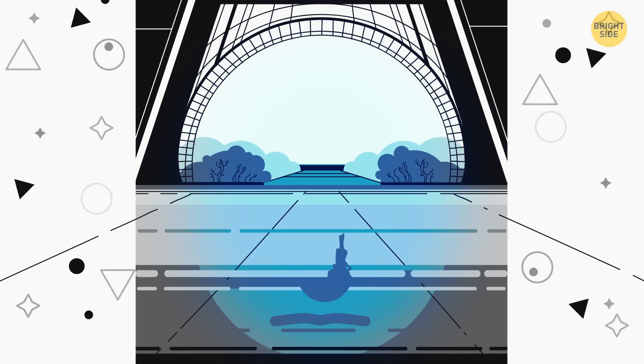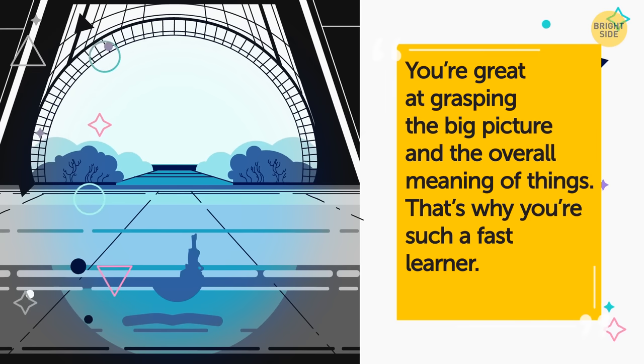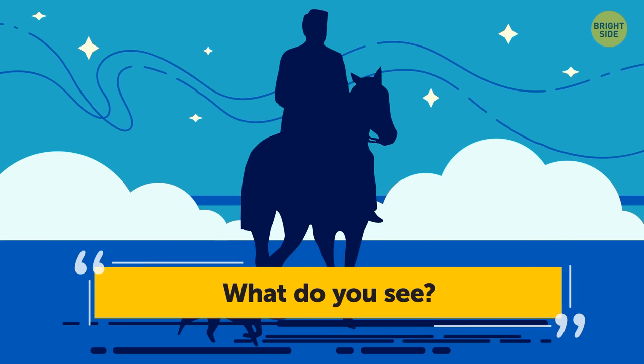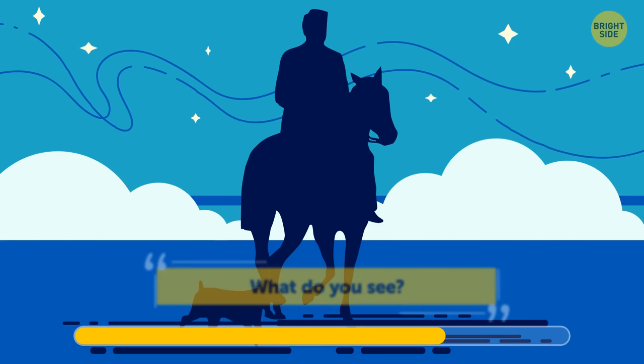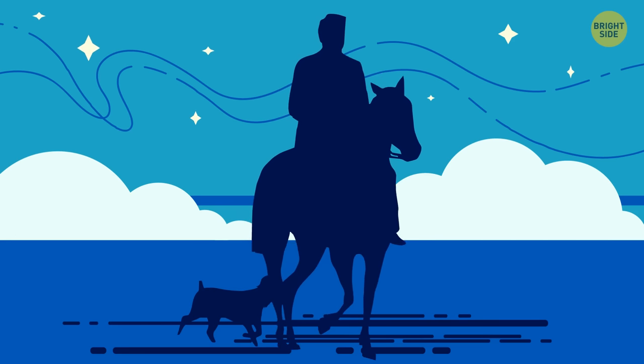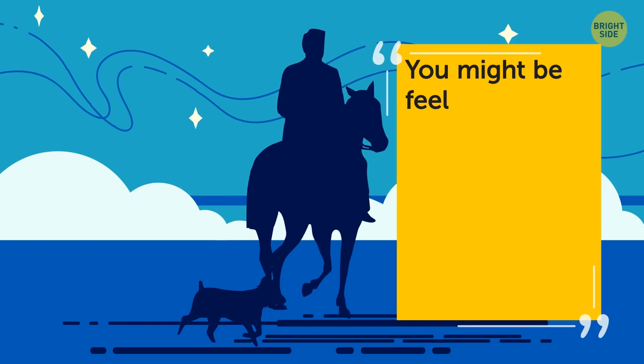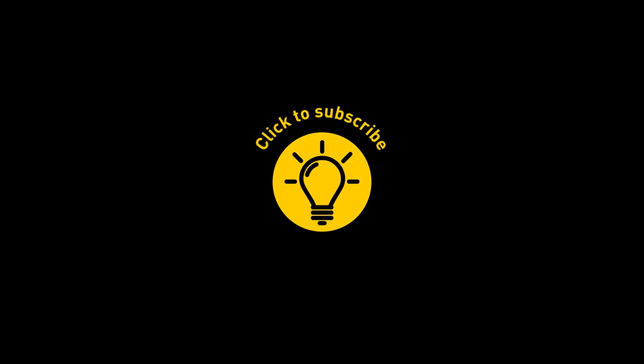If you also see a face of a girl in the image, you're great at grasping the big picture and the overall meaning of things — that's why you're such a fast learner. Look closely: can you tell if the horse is coming or going? If you're sure it's coming your way, it means you can't wait for great things to come into your life. If you think it's leaving, you might be feeling a bit nostalgic about the past. That's it for today — if this pacified your curiosity, give the video a like and share it with your friends, or just click on these videos and stay on the bright side.